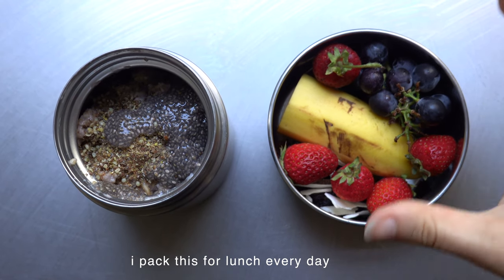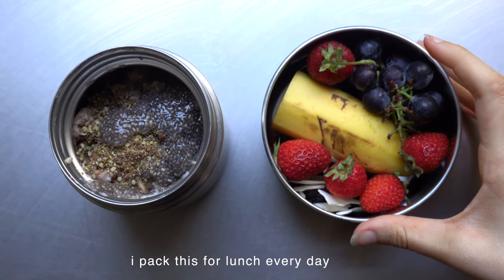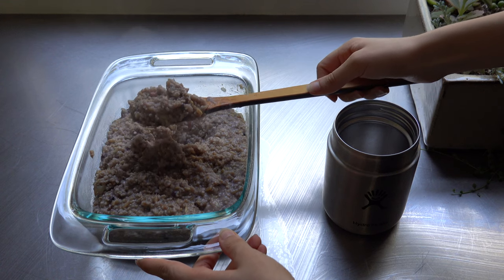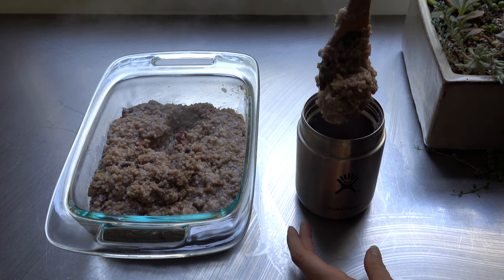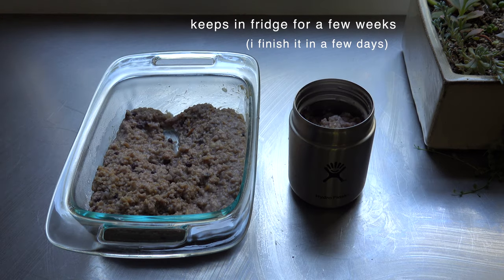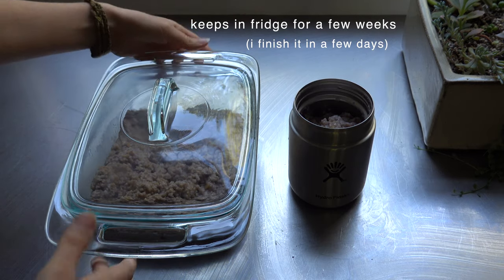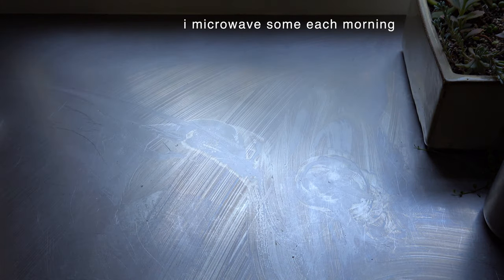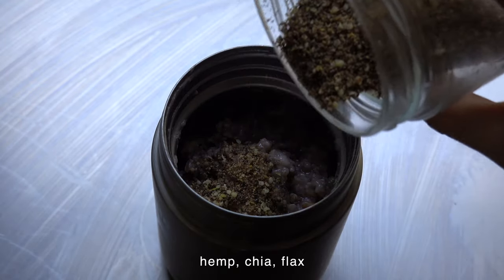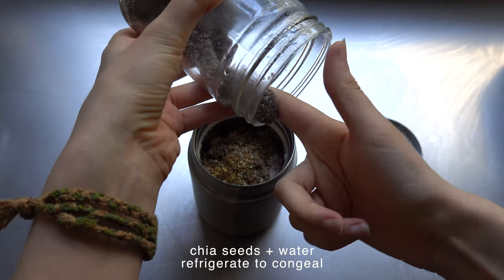If this is something you're thinking of packing to go, I've developed quite a good system requiring two containers. In the first one, put your oatmeal — it should keep it nice and warm until you're ready to eat it. I also added a mixture of hemp, chia, and flax seeds, along with some chia seed pudding I made a few days ago.